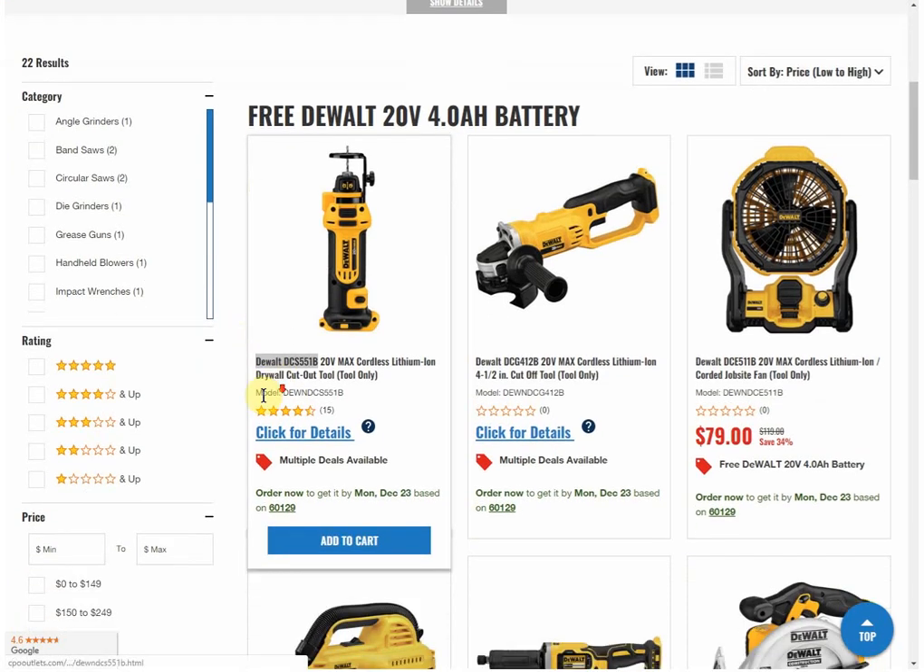I priced these from low to high and some of them say 'click for details.' I added all of those to my cart so we'll look at them at the very end. But I specifically want to talk about the drywall cutout tool because I posted it earlier as an Amazon deal — Amazon is selling it for $69.99. Every other retailer has it for $129. When I posted it I assumed Amazon was having a sale, but I was wrong — they were price matching CPO, who also has it for $69.99. But at CPO you're also getting the 4 amp hour battery.